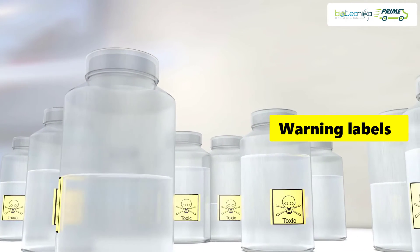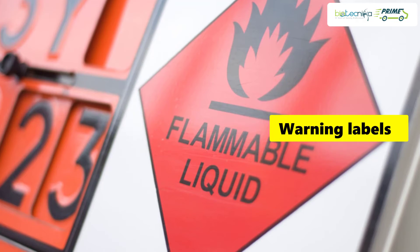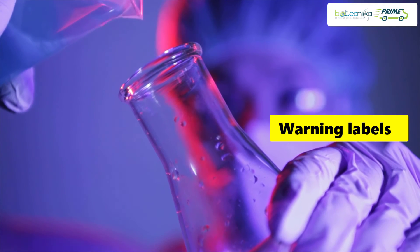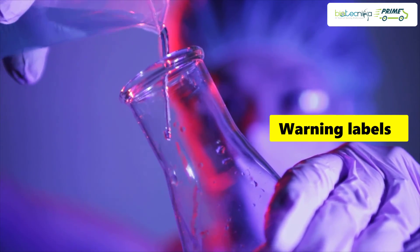Tip 10: Store flammable substances in a place which is fireproof. Be aware of the hazards and chemicals you are dealing with. Chemical mixing must be done carefully and not in front of your face.